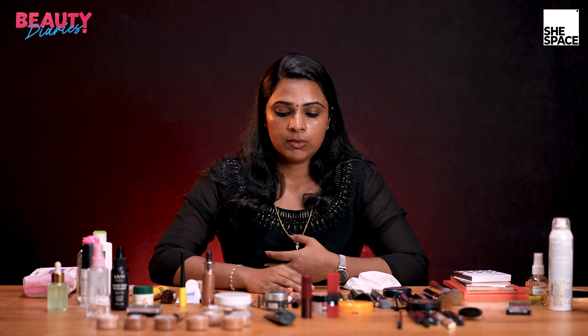We will apply moisturizer. Now, for our college-going makeup, we are going to do it. I am just going to apply the toner first.